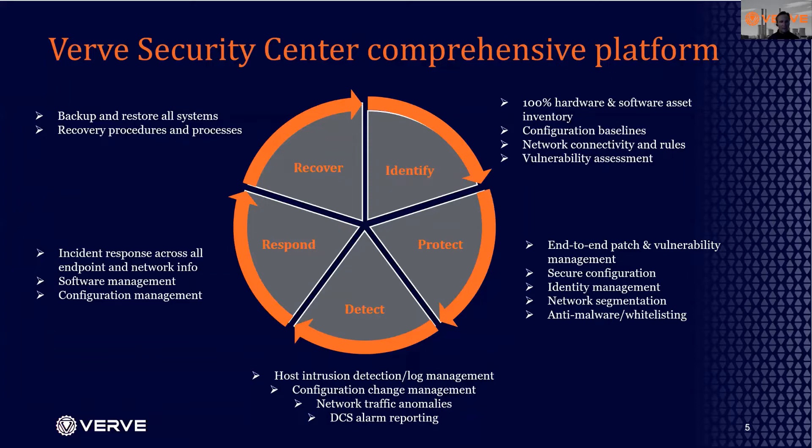All OT security requires detection. VRV provides a host intrusion detection platform — different from the network intrusion detection platforms you may have heard of. We go directly to the endpoint to gather information on changes occurring on DCS alarm information. Our response platform allows you to quickly respond across all this data and take actions. And we provide recovery and backup to those critical systems, all in a single platform.